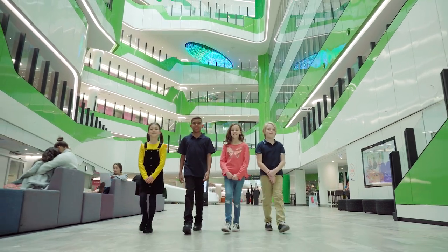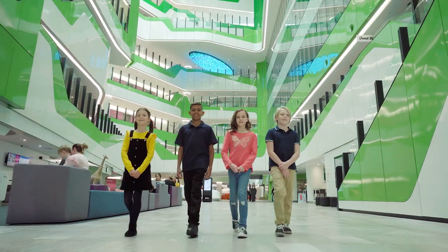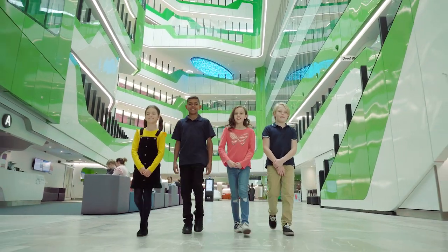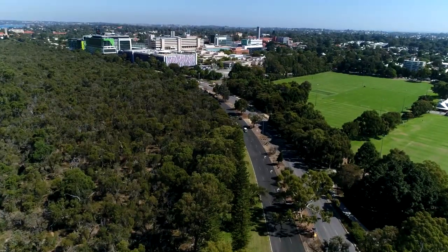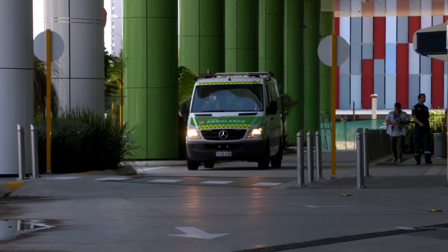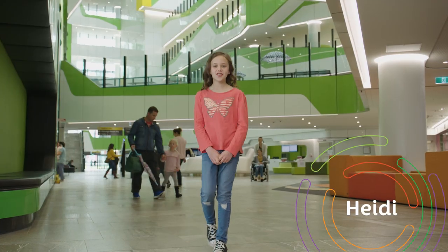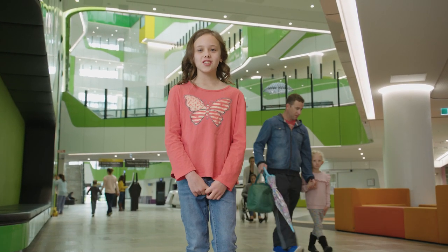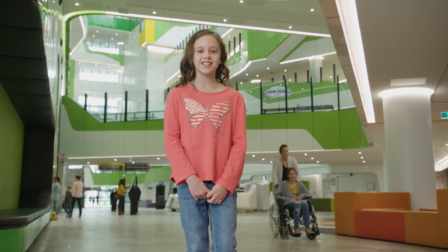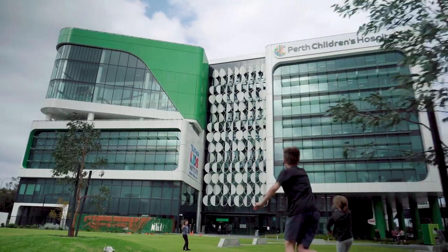Welcome to Perth Children's Hospital, or as we like to call it, PCH. It's WA's Specialist Paediatric and Trauma Centre, caring for all kids up to the age of 16. We're located right here on Hospital Avenue in Nedlands, across from Sir Charles Gairdner Hospital. PCH has 10 inpatient wards, 298 beds, up to 12 operating theatres, lots and lots of outpatient clinics, and features world-class facilities designed around the needs of little and big kids, families and carers.